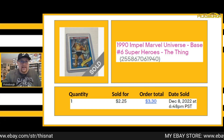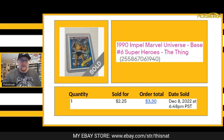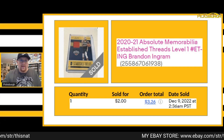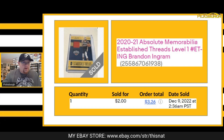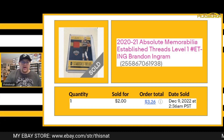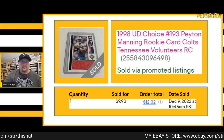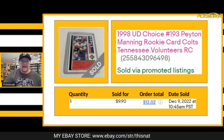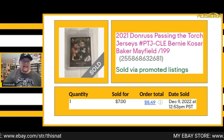Next item that sold was a 1990 Marvel Universe card of The Thing — got $2.25 for that as a best offer plus shipping. Sold this relic card of Brandon Ingram; I took a $2 best offer on it, though I might have had it listed for $3 or $4. Sold this 1998 Upper Deck Choice Peyton Manning rookie card for $9.90 plus shipping.